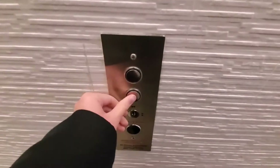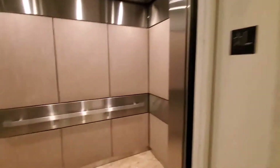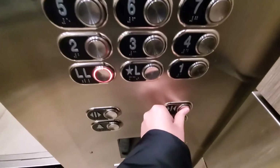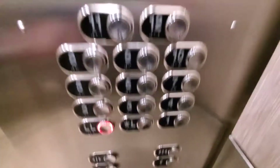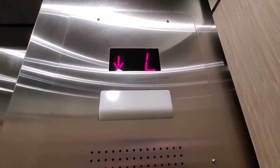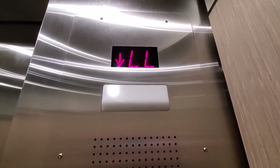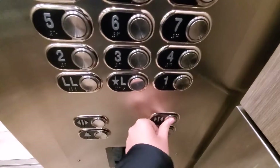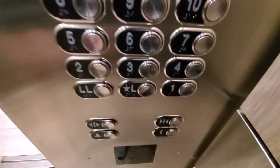Let's go down first. Let's go down to LL. Here we are at LL. Door close button does not work.